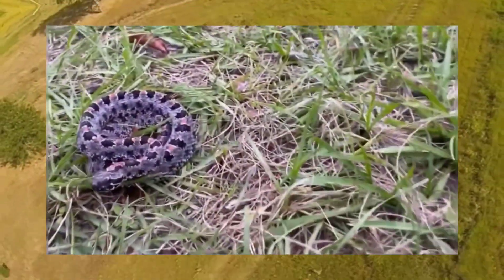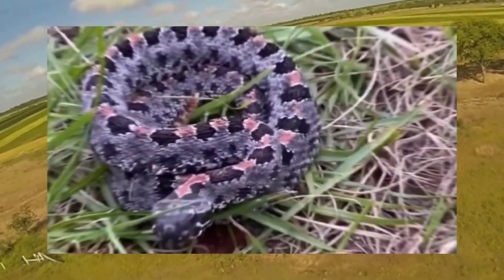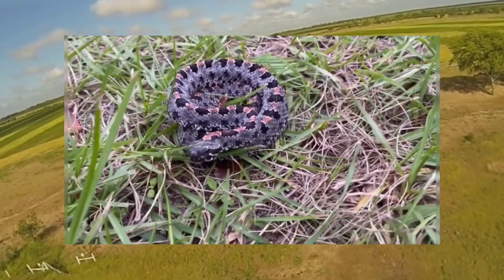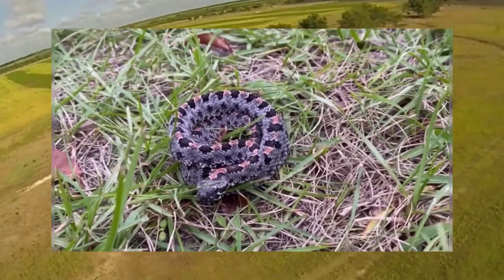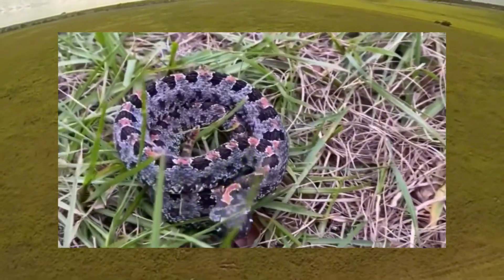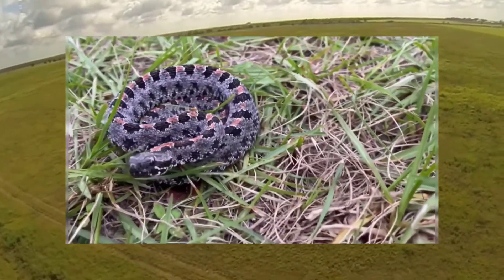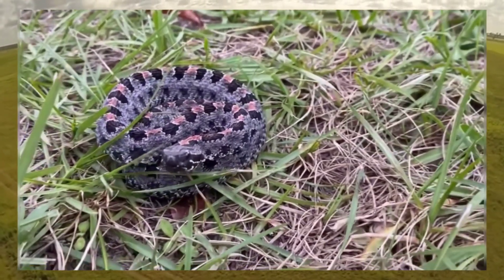One of the key survival strategies of pygmy rattlesnakes is their remarkable ability to blend into their surroundings through camouflage. Their coloration and patterns mimic the environment they inhabit, whether it's leaf litter, sandy soil, or rocky terrain. This camouflage allows them to remain hidden from predators and unsuspecting prey, making them incredibly difficult to spot. In addition to their camouflage, pygmy rattlesnakes are masters of stealth, often remaining motionless for extended periods, waiting for prey to come within striking distance.